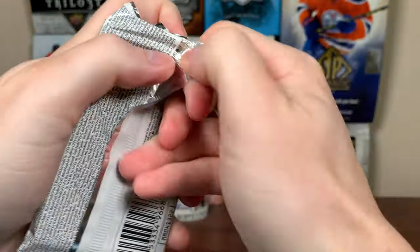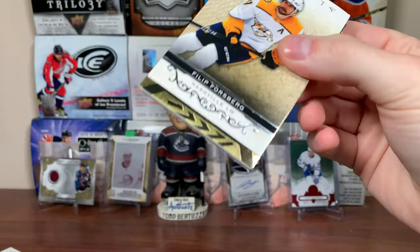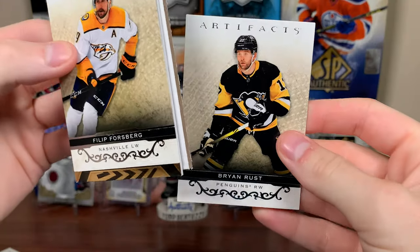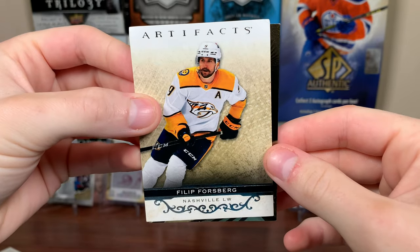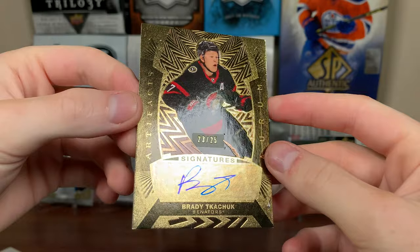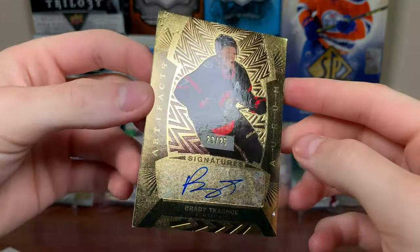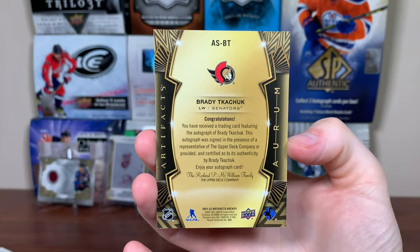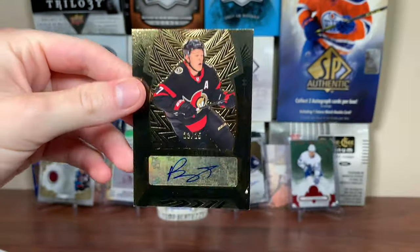Four more packs. We've gotten one hit and three serial numbered cards, so we should be expecting a hit here. We get filler and then — hey — we got an Aurum here. But oh hey, that's actually a decent pull: Brady Tkachuk, Aurum Signature, 23 of 25. There's the autographed version of the Aurum, Brady Tkachuk to 25. That's actually a pretty darn good pull.